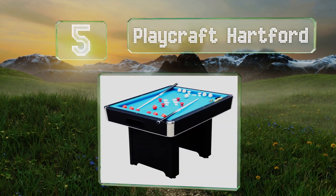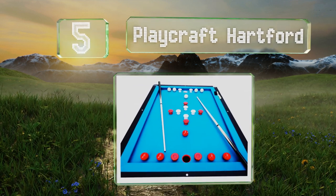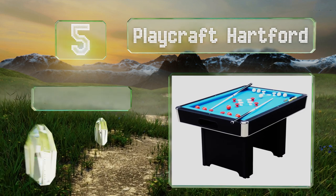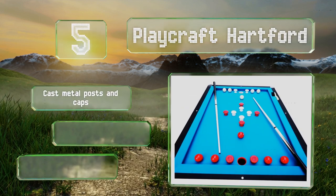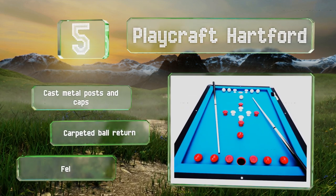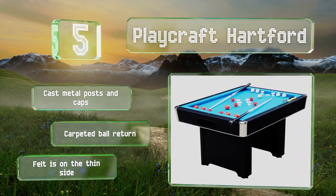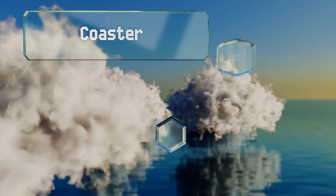At number five, if you're looking for something solid and durable rather than fancy and elegant, the Playcraft Hartford is a worthy consideration. It's made of medium density fiberboard, so it's sturdy enough to last for years, but it won't necessarily wow your visitors. It comes with cast metal posts and caps and a carpeted bore return, but the felt is on the thin side.